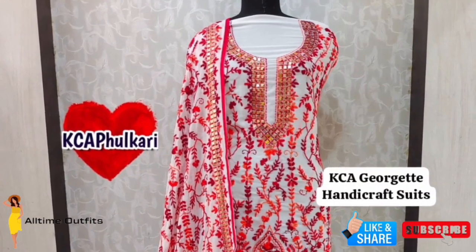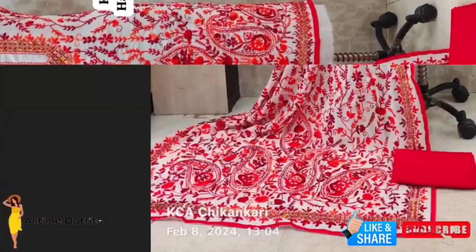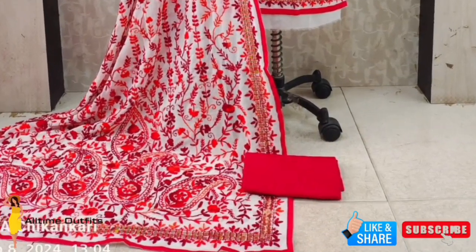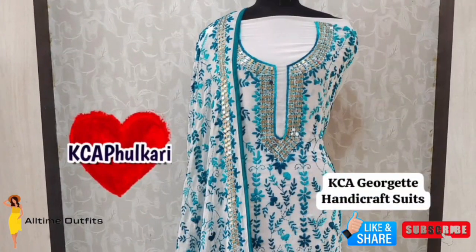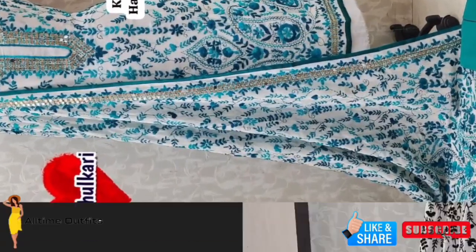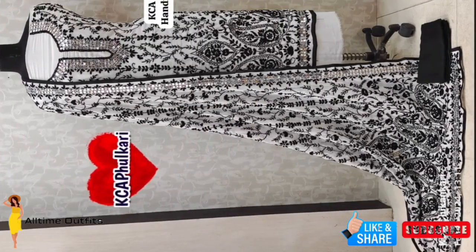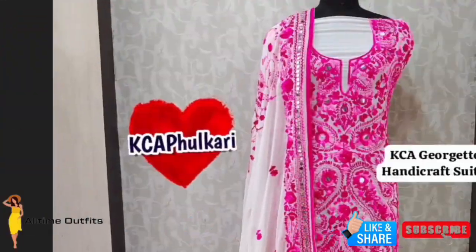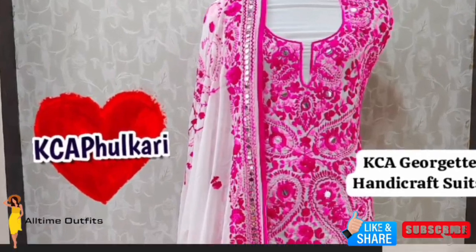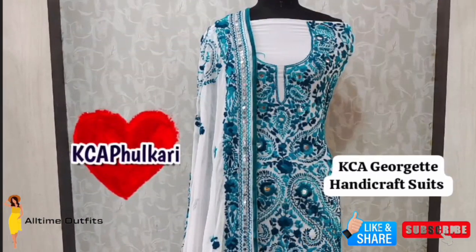Hi friends, welcome to our channel. These suits are made with super soft jorget fabric and they are so pretty. Each set comes with a really nice 2.5 meter unstitched top that's beautifully embroidered, and check out the matching dupatta — it's also made of jorget fabric and has lovely embroidery on it too.